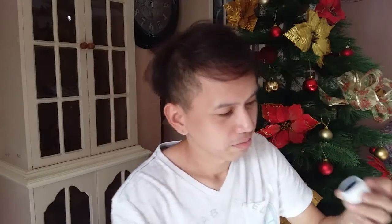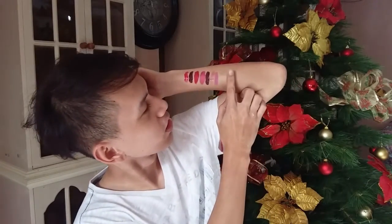Another ColourPop Super Shock Shadow, in the shade Coconut. It's a blue shimmery shade. It's a really beautiful shade. And here is the swatch.